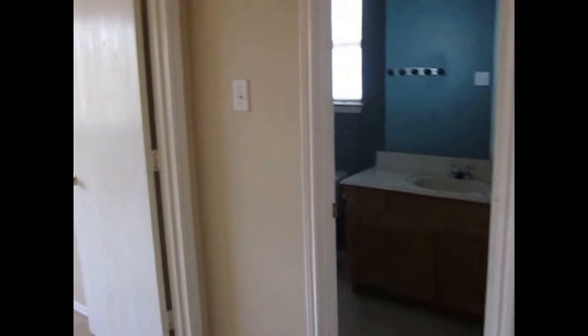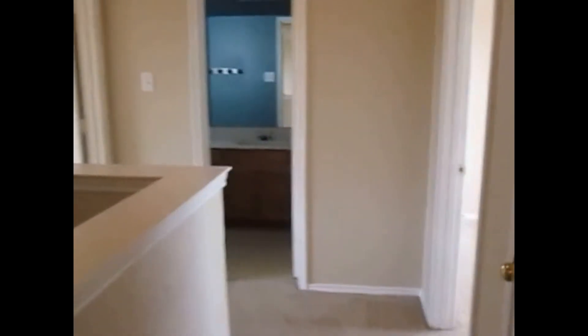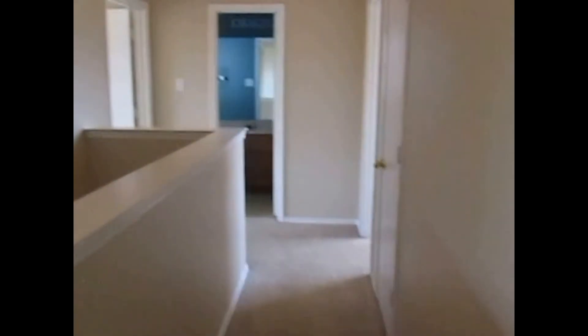Again, this is Millie with Specialized Property Management. If you like this property, please apply online at www.SpecializedRPM.com. Thank you.